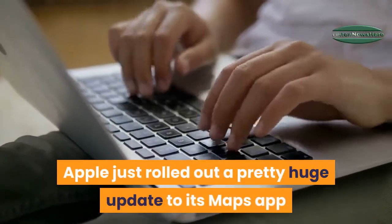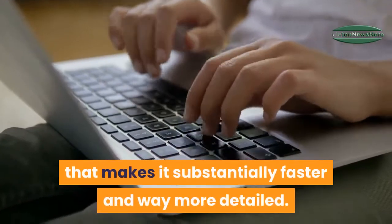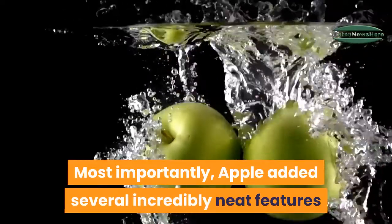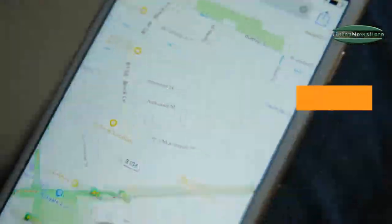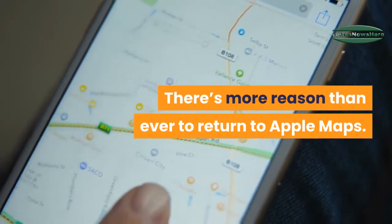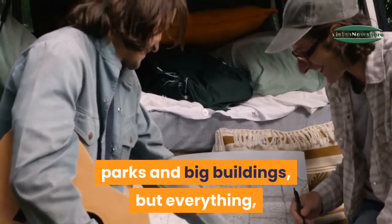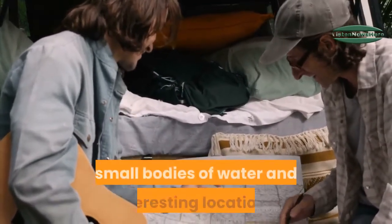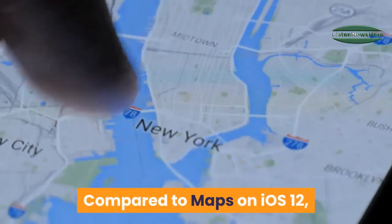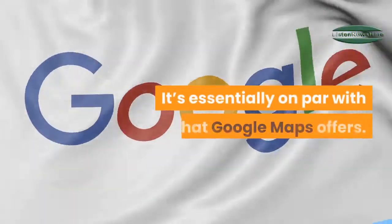Apple just rolled out a pretty huge update to its Maps app that makes it substantially faster and way more detailed. The new Maps doesn't just show streets, parks and big buildings, but everything, including homes, small businesses, small bodies of water and interesting locations. Compared to Maps on iOS 12, the difference in the level of detail is dramatic — it's essentially on par with what Google Maps offers.